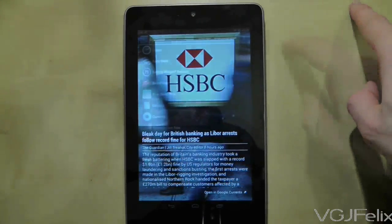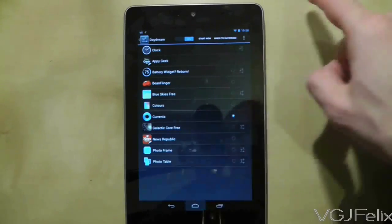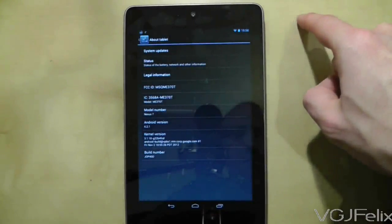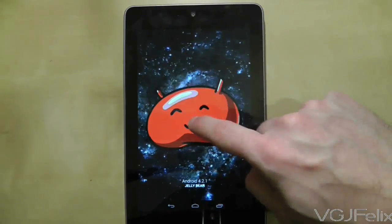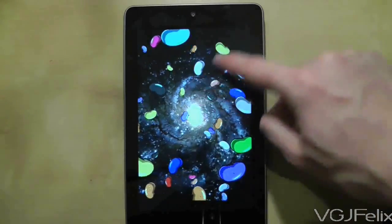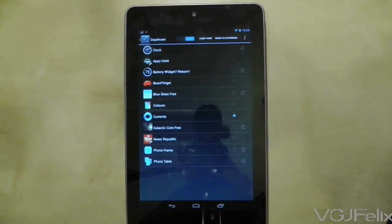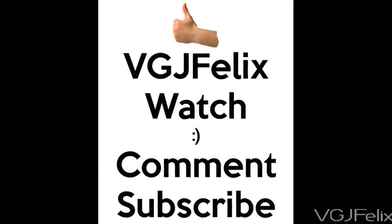There's a little easter egg you can uncover with Daydreams. Go to Settings, scroll to the bottom, and choose About Tablet. Tap the Android version number a few times and a large jellybean will appear. Long press on it and it will explode into loads of tiny jellybeans. Flick 10 or so of them off the screen and that will unlock the jellybean mode in Daydream.